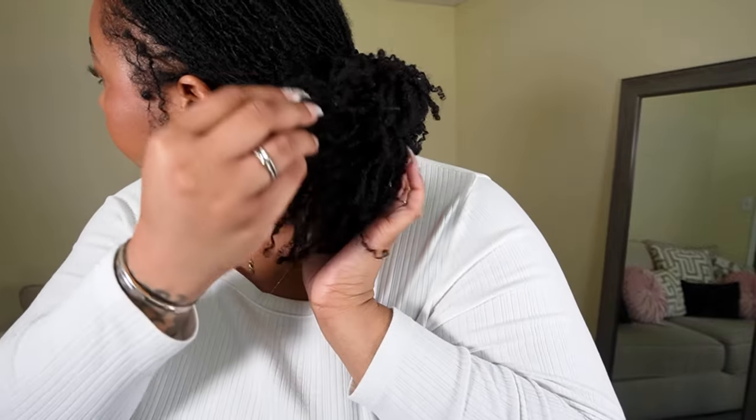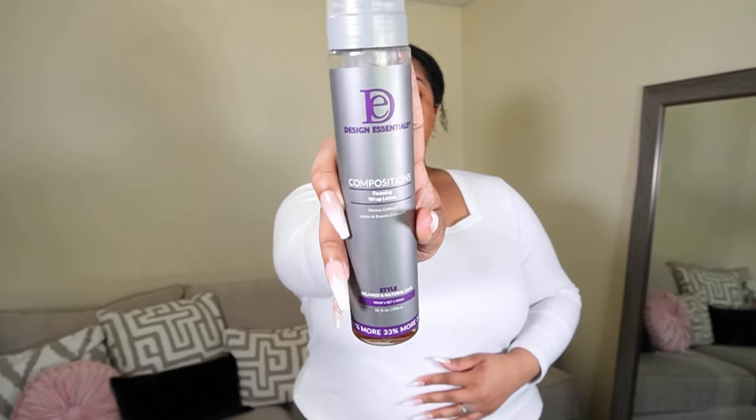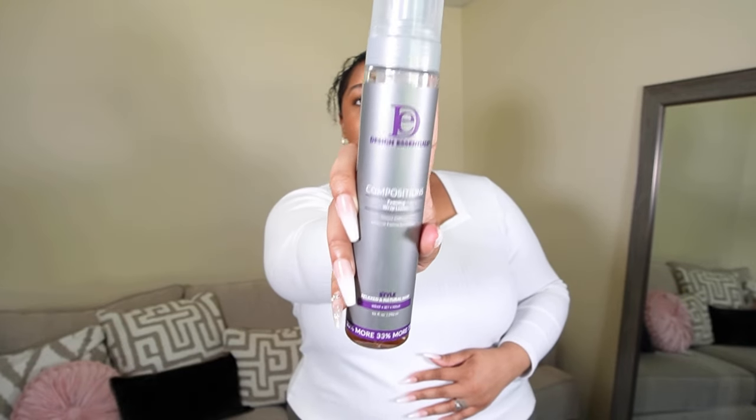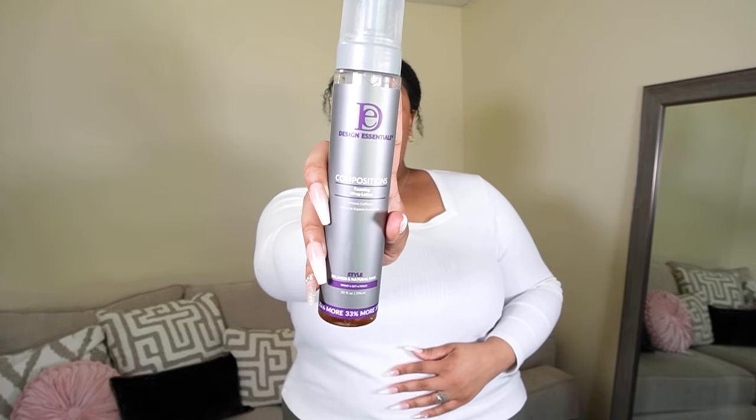I don't ever do the bag. We are going to be using the Design Essentials Composition Foam Wrapping Lotion. I've been using this since the beginning of my loc journey — this is what my stylist used on my hair, so I knew it was good. That's why we use this. If you have any other suggestions, leave them down below.